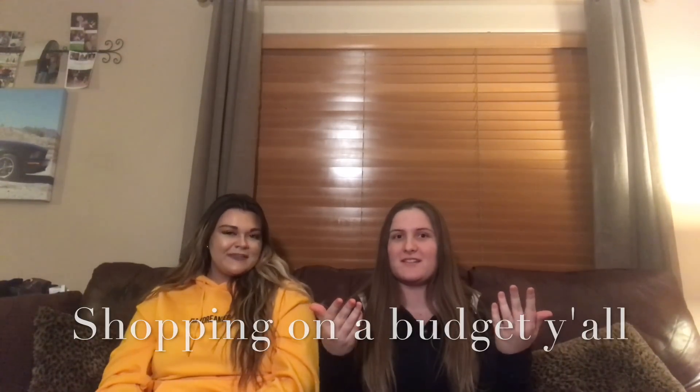Hi, welcome back to our channel. In today's video I will be telling you guys about the shopping haul that we did tonight. We went to Ross and TJ Maxx, and at those stores they're discounted, so we will be showing you guys how to shop on a budget. So here we go! Starting off I'm going to show you what I got, and then Bailey's going to show you what she got.